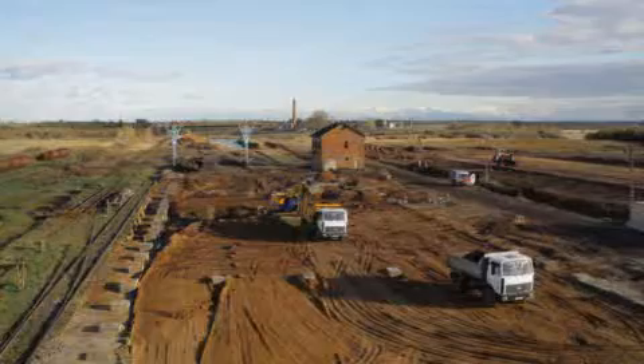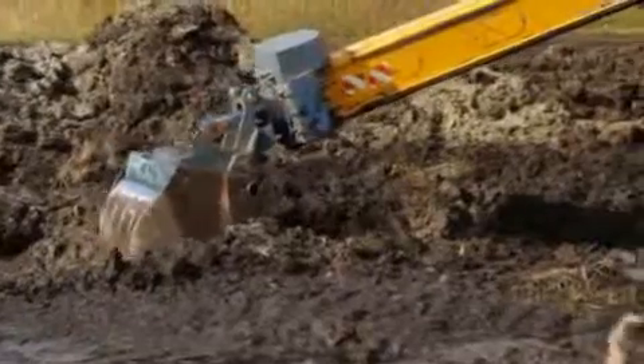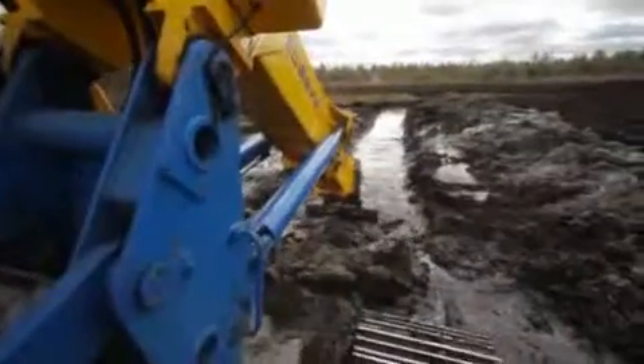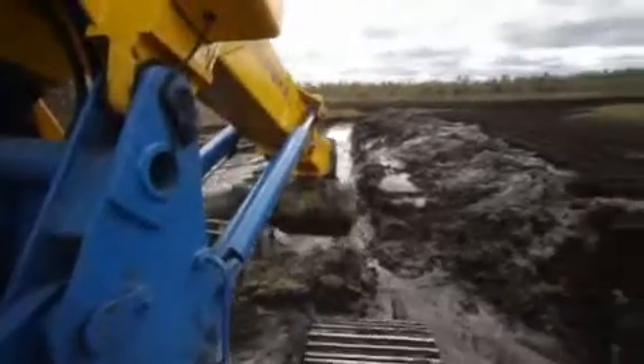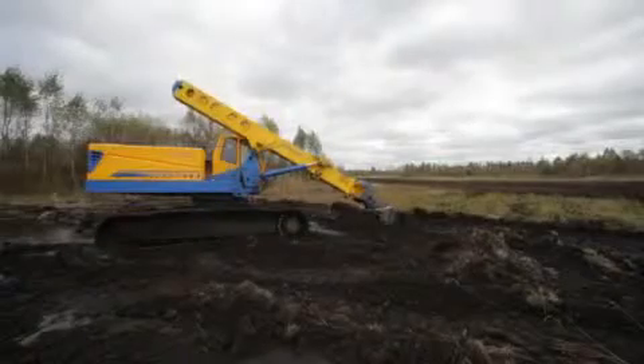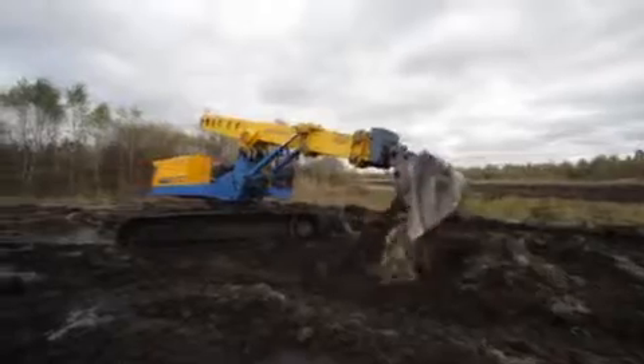They are also used for handling operations in amelioration, for channeling, for subgrade embankment leveling, for reconstruction works on melioration systems, for draining, for channel cleanup, for water canal erection, for handling operations, for channeling, and for water discharge.